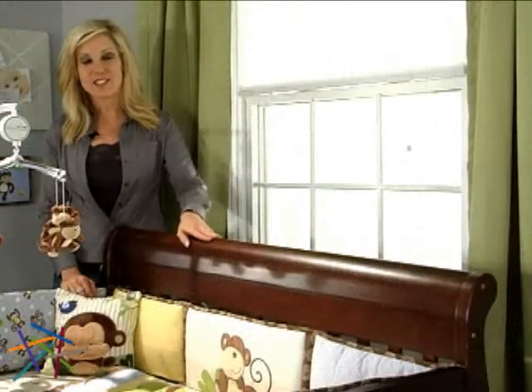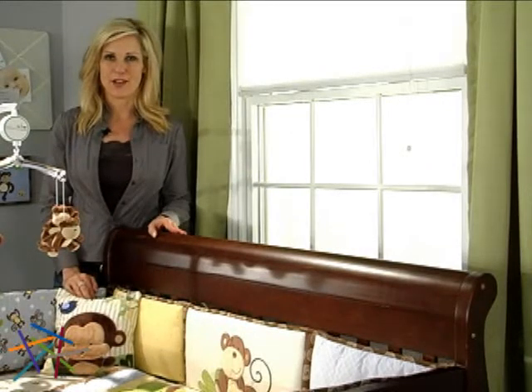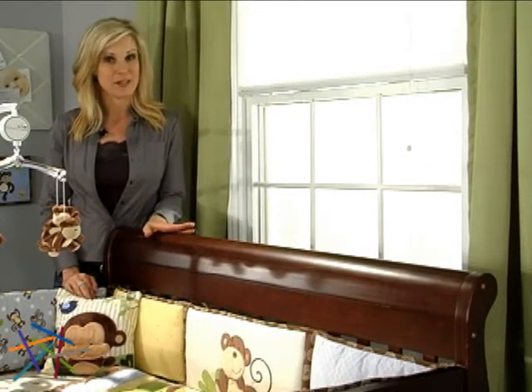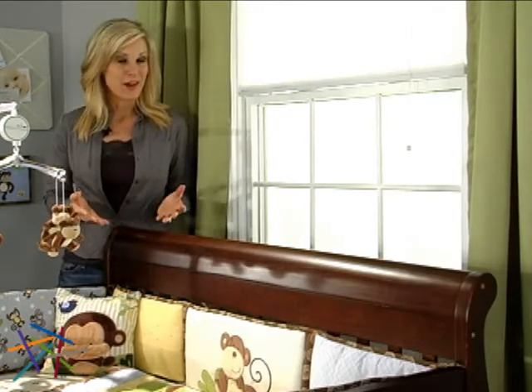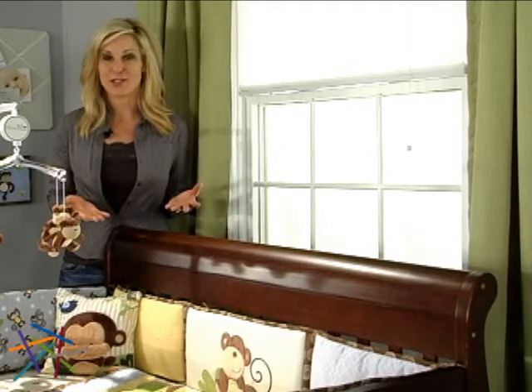The sleigh style is currently the most popular choice in cribs, and the Kalani is solidly built. Crafted of sturdy pine, this crib is available in a wide assortment of kid-safe finishes. No matter what your plans are for your new arrival's nursery, there's an option that will coordinate beautifully.